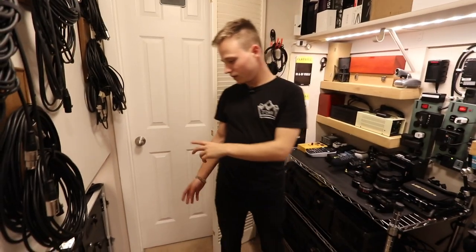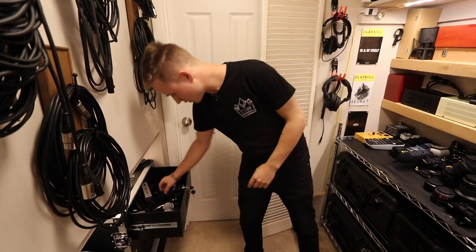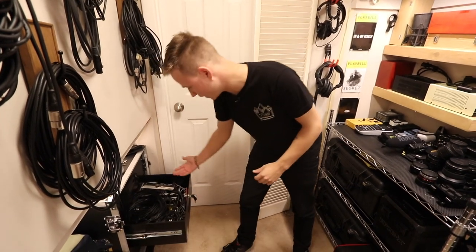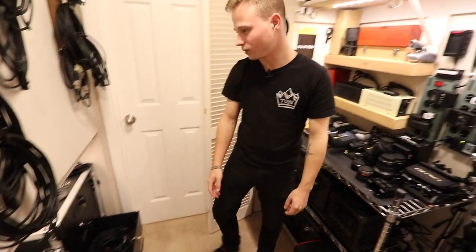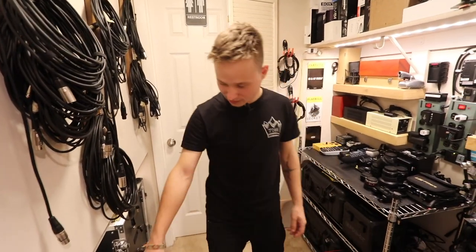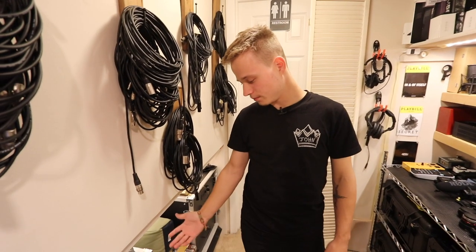Then we go to this side of the equipment space. This is extra audio stuff — microphones, adapters for microphone stands, stuff like that. Bunch of miscellaneous stuff: batteries, extra cables, and more XLRs pinned up on the wall. This is a guitar rack here, so all the guitar wireless units start and kind of end there.